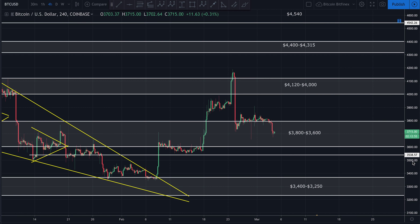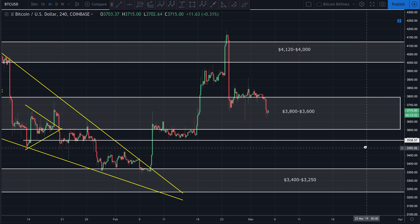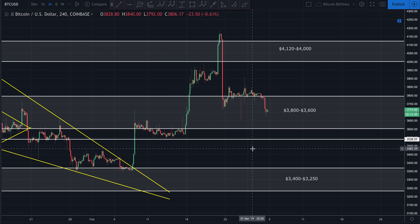Good afternoon, guys. Bringing you a very quick update on Bitcoin. Hope you guys are having a wonderful afternoon. We're looking at Bitcoin to the U.S. dollar. This is the four-hour chart on Coinbase.